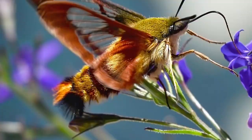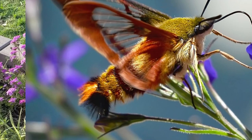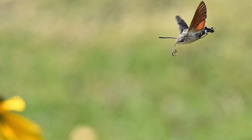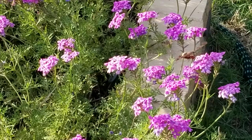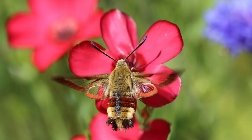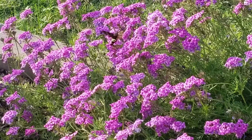Here's how to tell hummingbird moths from real hummingbirds. Wings: hummingbird moths have clear wings with black borders, while hummingbirds have feathered wings. Body: hummingbird moths have a long, slender body with a furry thorax and a narrow abdomen, while hummingbirds have a small, compact body with feathers covering most of their body. Antennae: hummingbird moths have long, curved antennae, while hummingbirds have none.